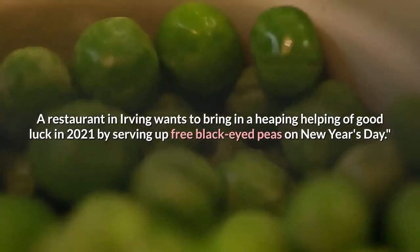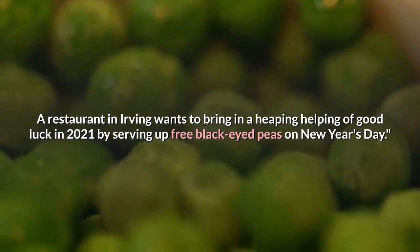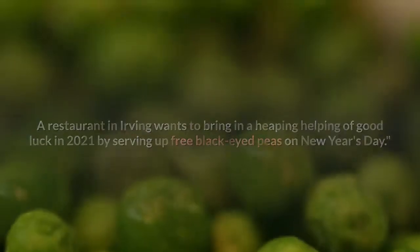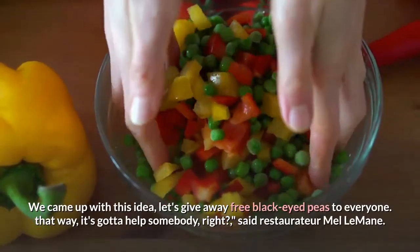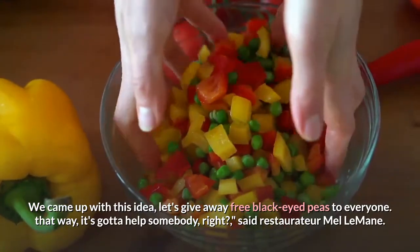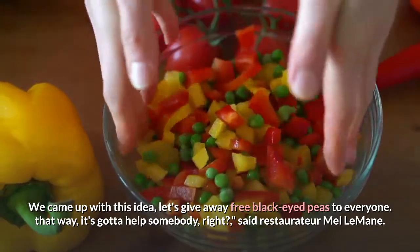A restaurant in Irving wants to bring in a heaping helping of good luck in 2021 by serving up free black-eyed peas on New Year's Day. "We came up with this idea — let's give away free black-eyed peas to everyone. That way, it's gotta help somebody, right?" said restaurateur Mel LeMaine.